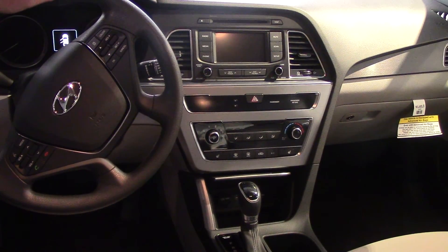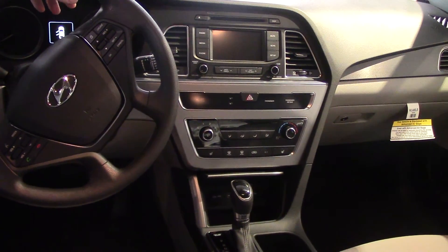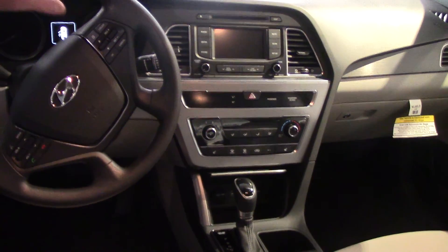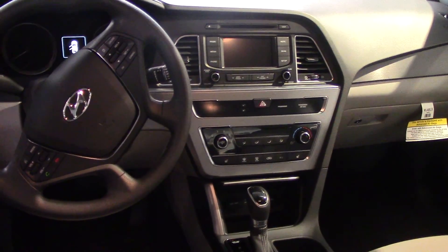In the center is your CD player and radio which also turns into a backup camera. You have your air controls, heated seats, auxiliary, USB, and Blue Link. This vehicle has a ton of features on it.